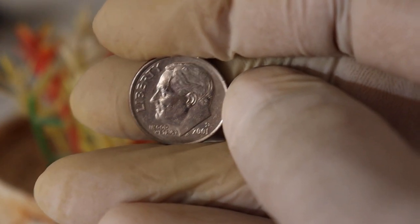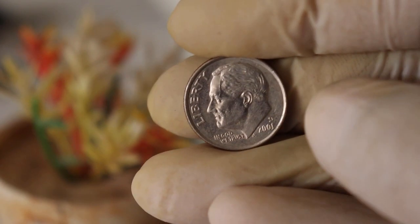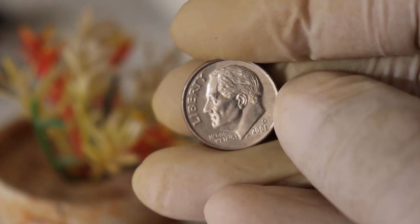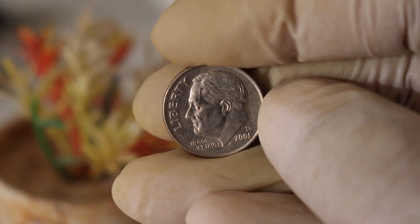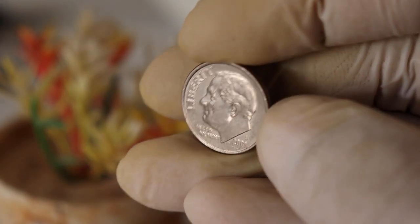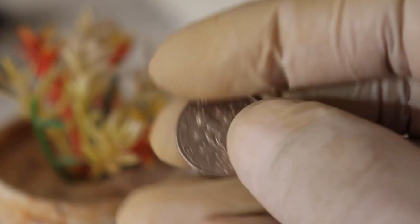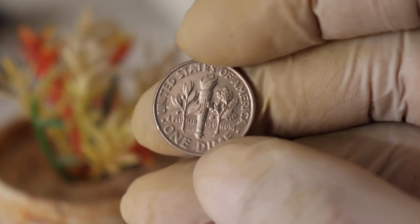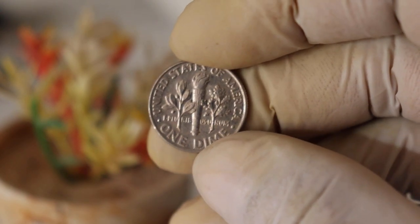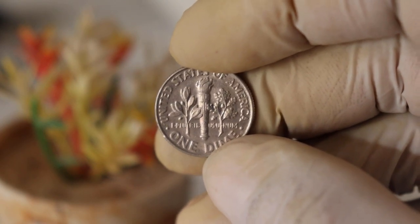Here are some factors that collectors often consider when determining the coin's value. First, condition: the better the condition, the higher the value. Uncirculated coins or those with minimal wear and tear tend to be more valuable. Second, errors: look out for any minting errors or variations, as these can make a coin particularly valuable to collectors. Third, rarity: while the 2001 D mint mark dime isn't rare in general, certain variations or limited releases can be worth more. Fourth, demand: the overall demand for these coins among collectors also plays a role in their value.